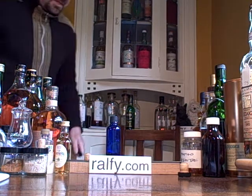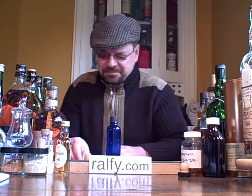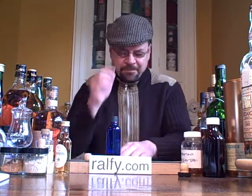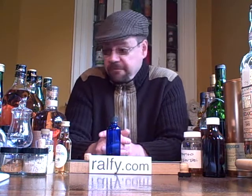Have a hap hap happy day, sing the song as you walk along. Hello malt mumblers, Rafi here, and I'd just like to use this opportunity to highlight five blended whiskies which I suggest are better quality.